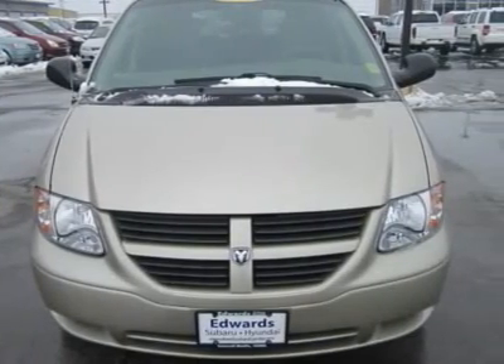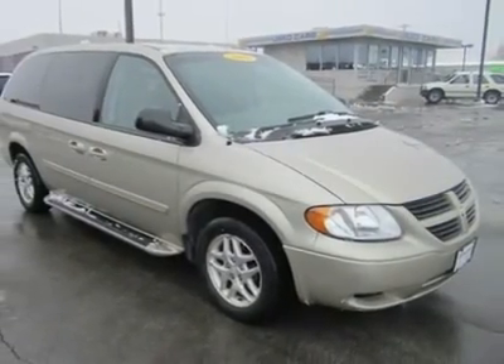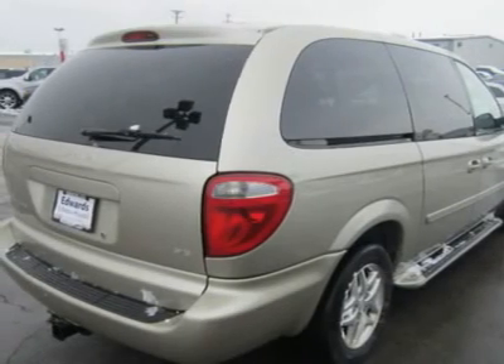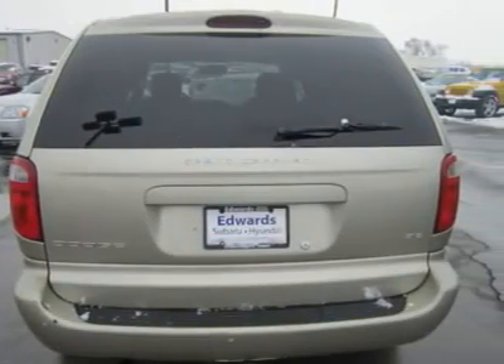Our 2005 Grand Caravan SE model is a case in point. The SE trim level comes with tons of features including four-wheel ABS brakes, adjustable steering wheel, intermittent wipers, driver's side passenger door, and an AM/FM stereo system.